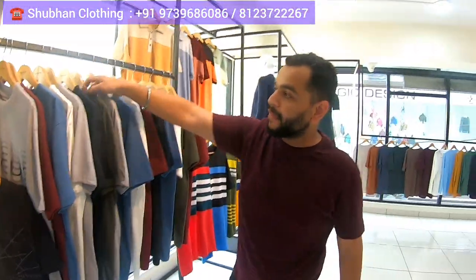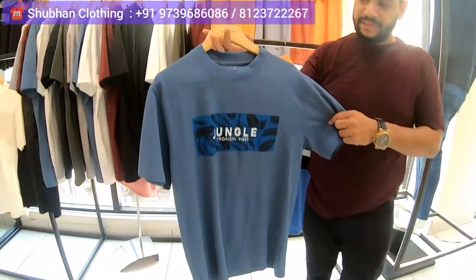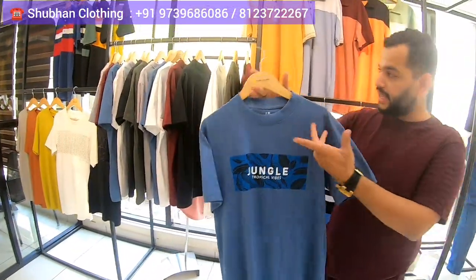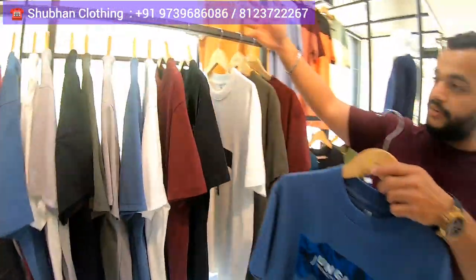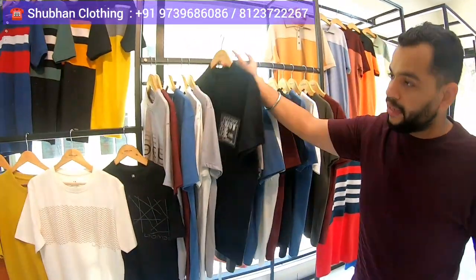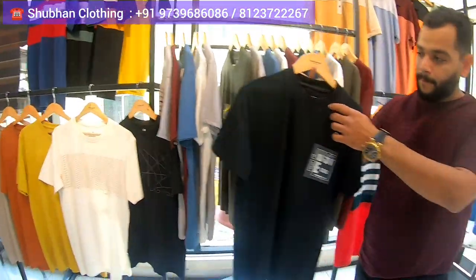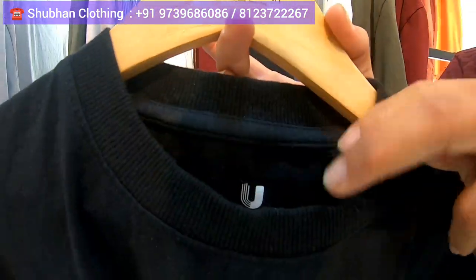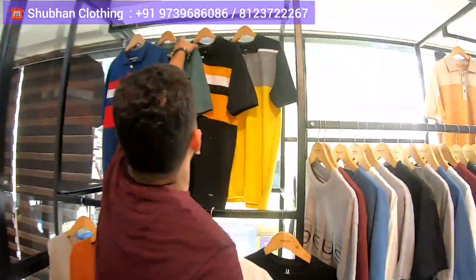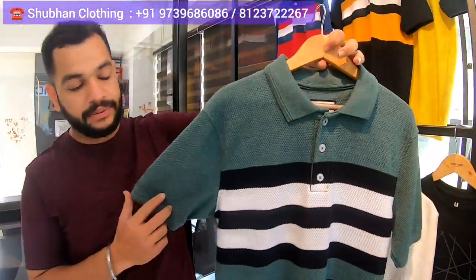Basically you get round neck, collar t-shirts, sweat t-shirts, Chinese collar — everything. You can just check the colors — very nice prints. And you can also check this variety with stripes — this is popcorn fabric — with all different stripes and everything.